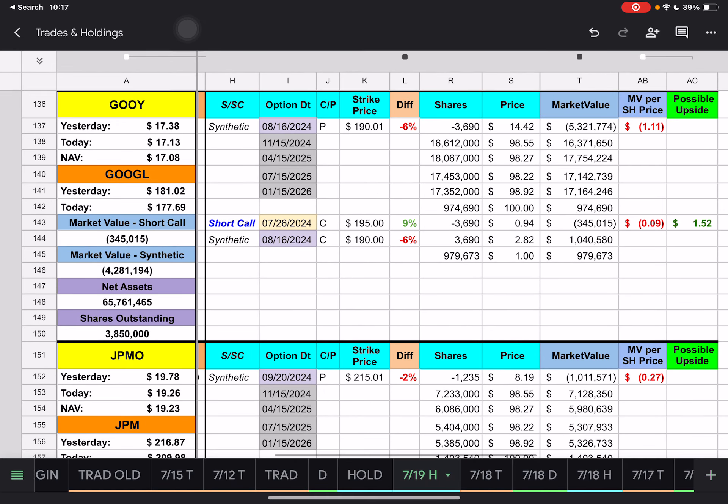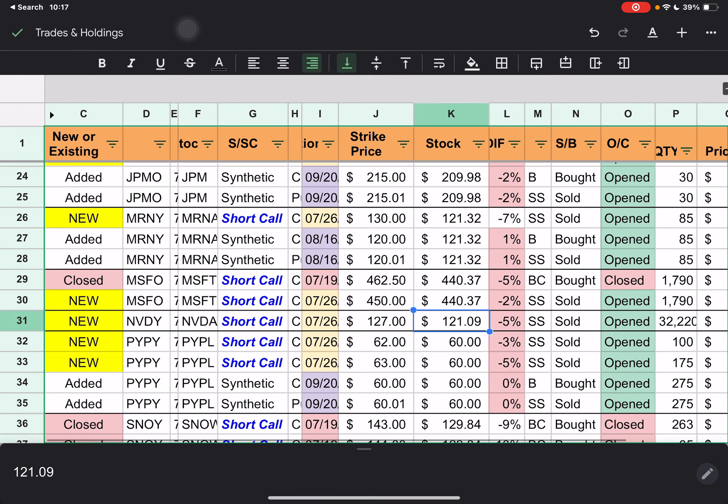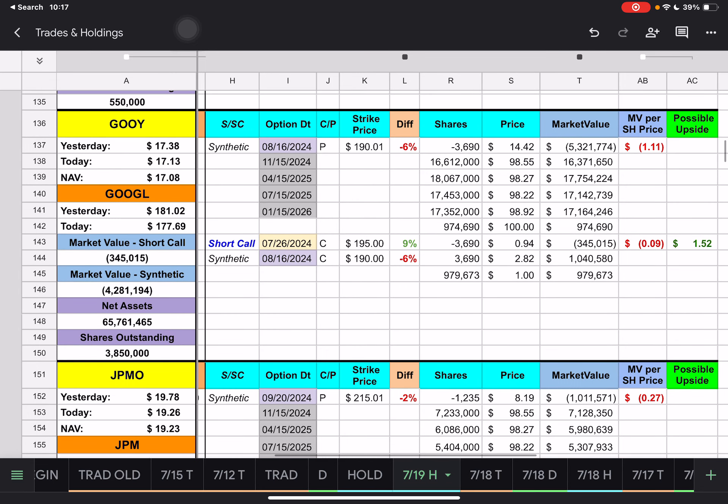Checking GUI — no trades there. JPMO will be next. For GUI, we have a short call that expires next week with a $195 strike price. We're currently underneath that by 9% — looks like Alphabet dropped a few dollars today. We have an upside of about $1.52 for the short call for GUI.